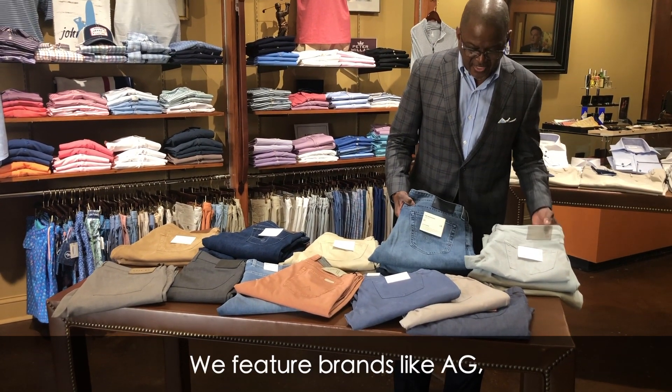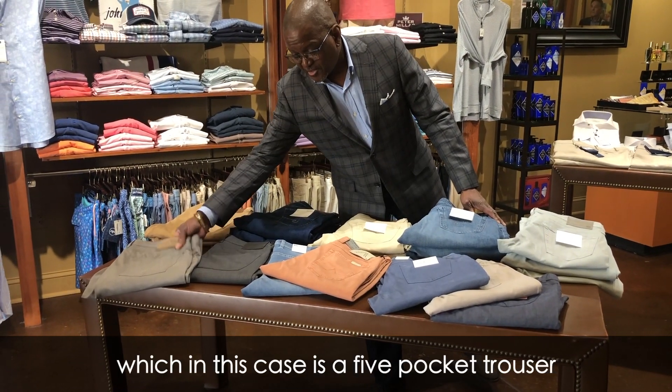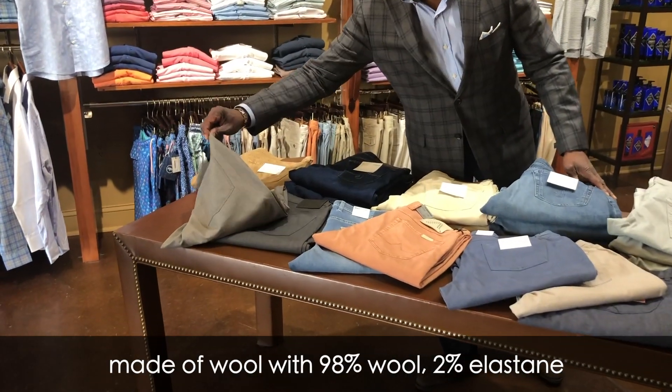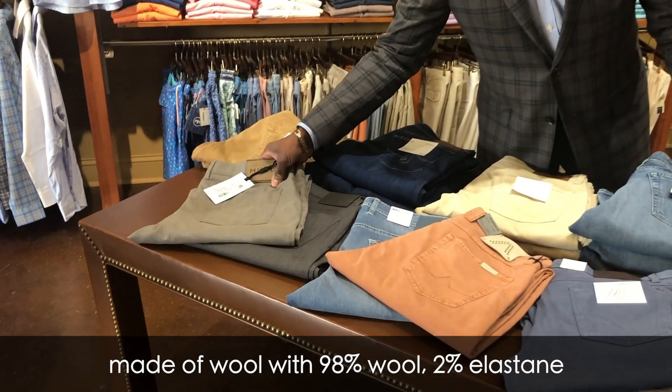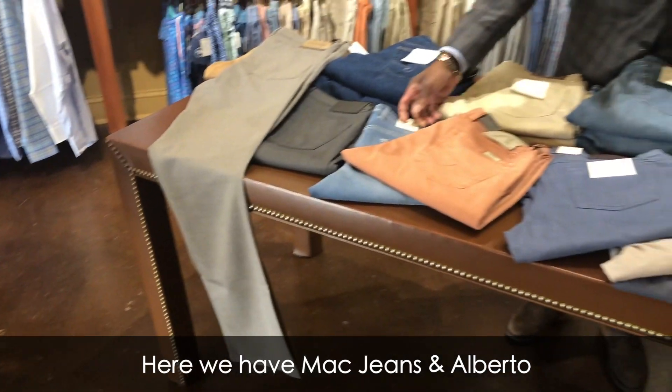We feature brands like AG. We have Hiltel, which in this case is a five-pocket trouser made of wool — 98% wool, 2% elastane — but it still has a jean-like quality to it. And here we have Mac jeans.